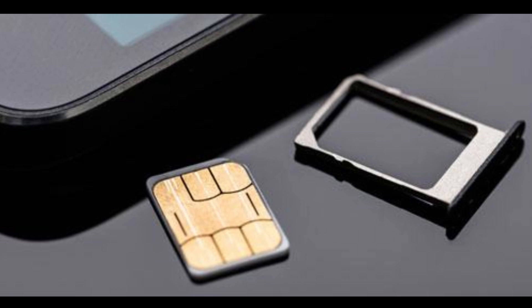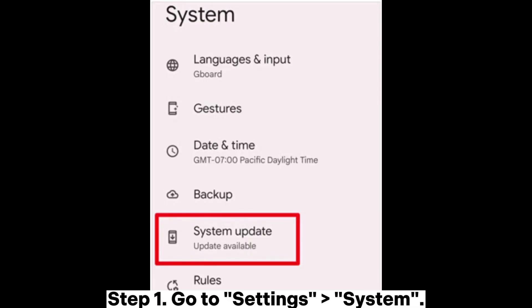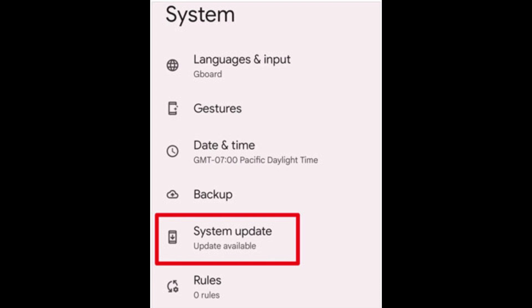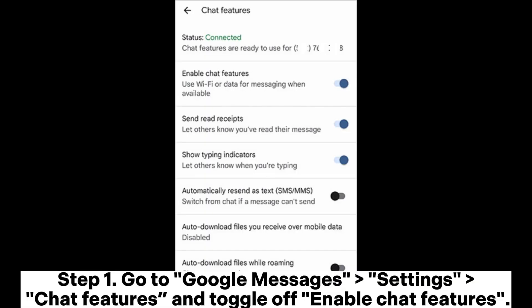Solution eight: update system and apps. Step one: go to Settings > System. Step two: check if there are any updates needed. If so, click on the System Update option to ensure that both your Android system and apps are up to date.